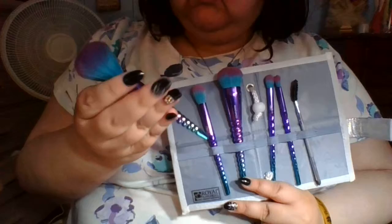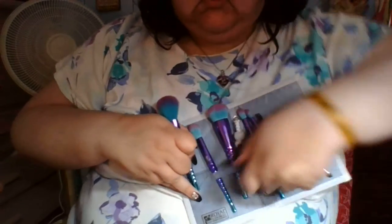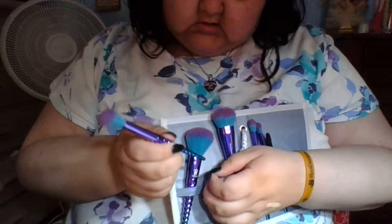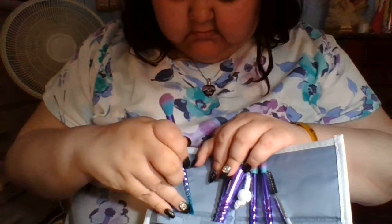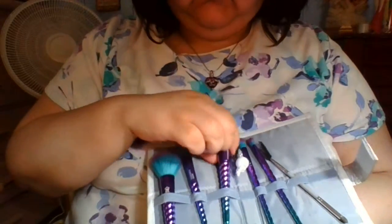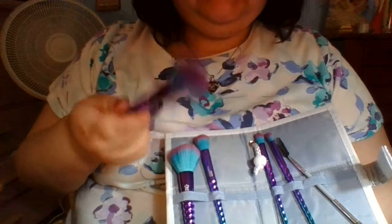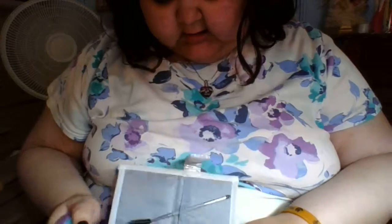This one is a powder brush — very big, very fluffy, feels nice and soft. This one is Highlight and Glow, so that's going to work great for my highlighter. And then this is the complexion brush — it's to kind of stipple on the foundation. Some people put it on with the brush first and then go in with the Beauty Blender just to even things out.